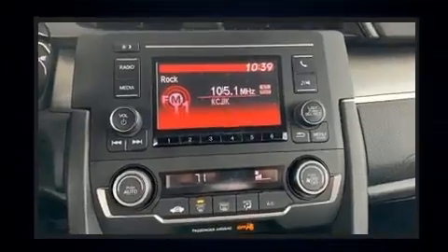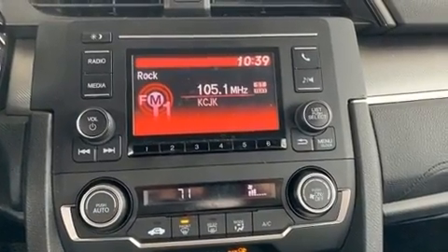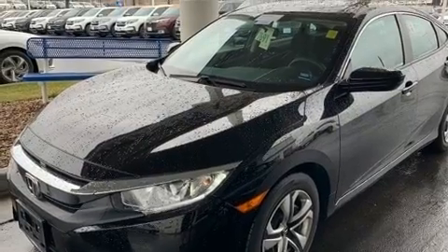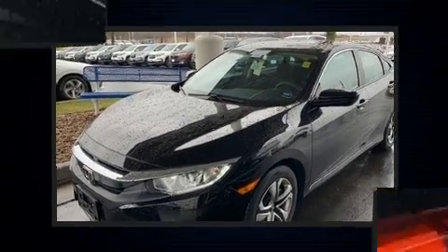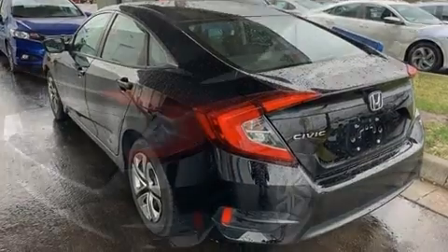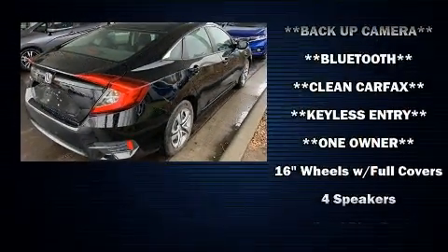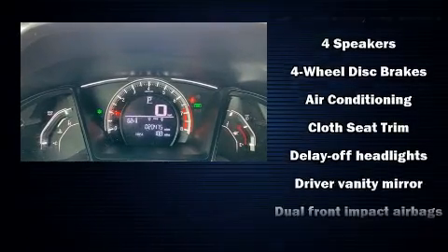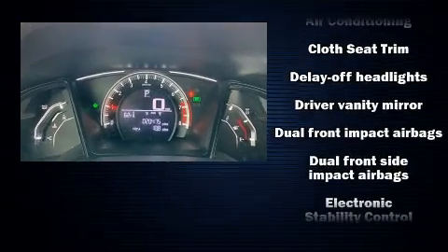Honda prioritized comfort and style by including delay-off headlights, remote keyless entry, and much more. Audio features include an AM/FM radio and four well-positioned speakers. Safety equipment has been integrated throughout, including dual front impact airbags, head curtain airbags, and traction control.